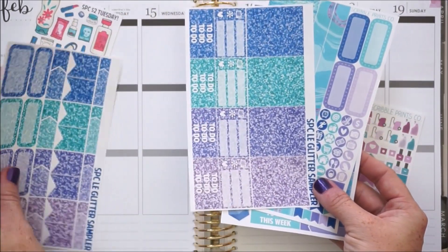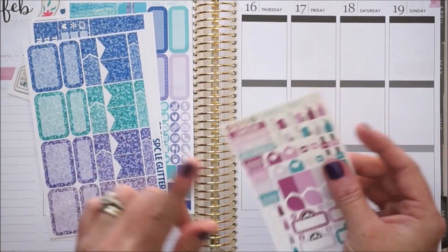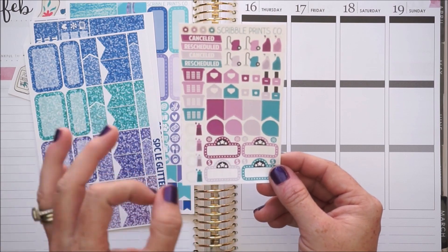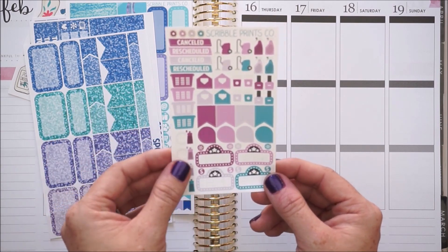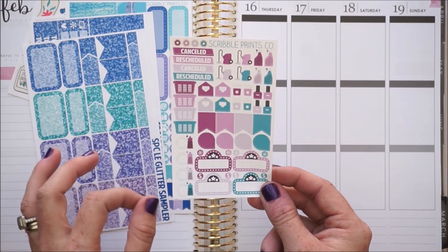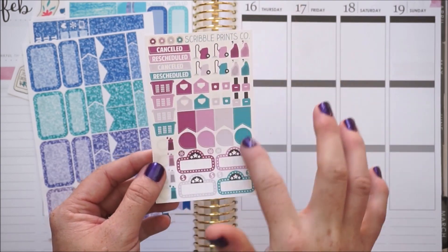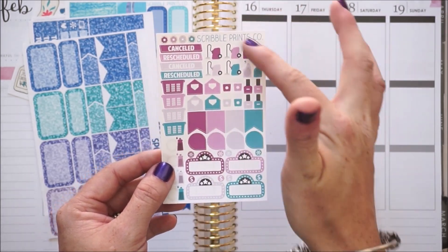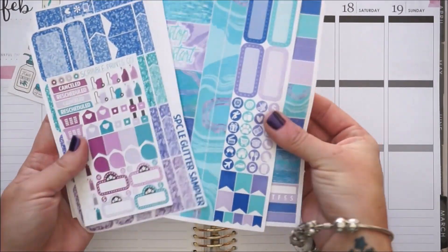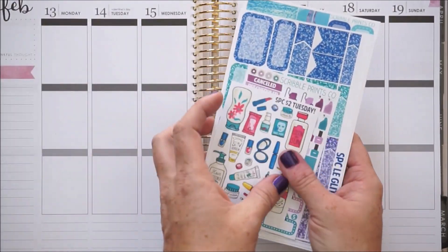I was thinking when I do that plan with me, I could add this awesome limited edition glitter sampler in as well as this - the September colored mini icons. They're mini so they won't take up too much room; it could go perfect in a personal. There are actually two options and I like this one the best. The little things on it would be what I plan throughout the week, so that right there was a whole idea of a spread in my personal.